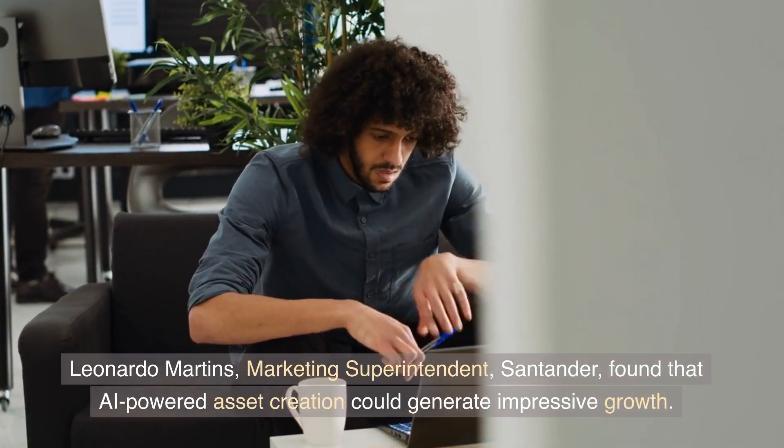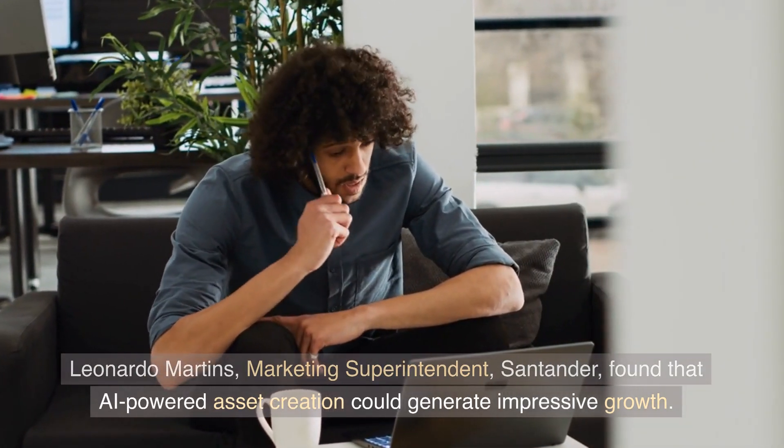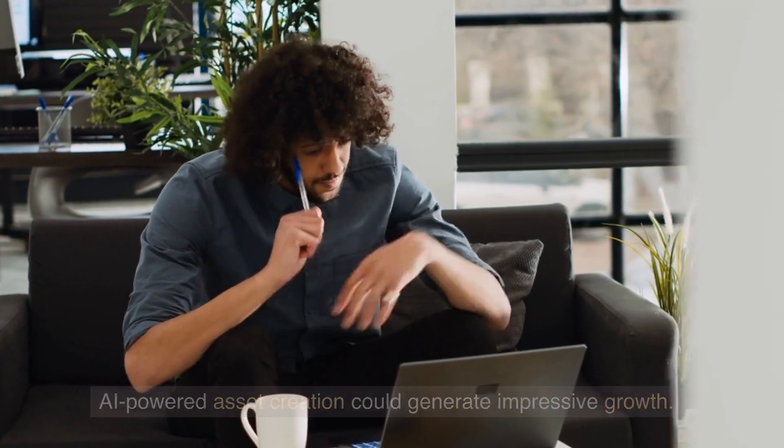Leonardo Martins, Marketing Superintendent at Santander, found that AI-powered asset creation could generate impressive growth.